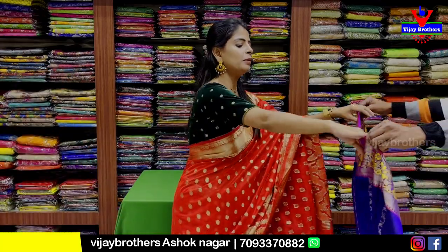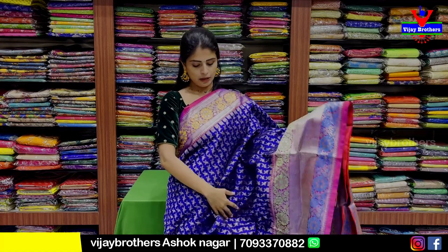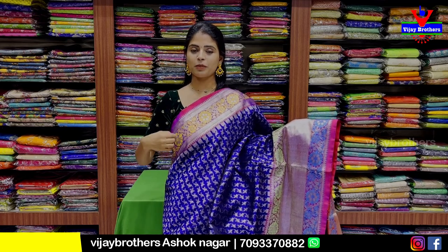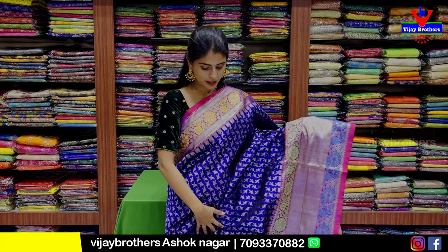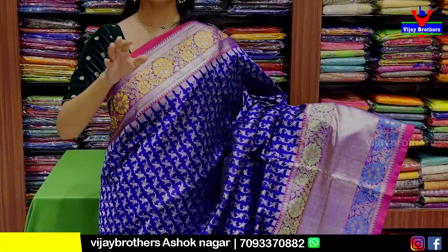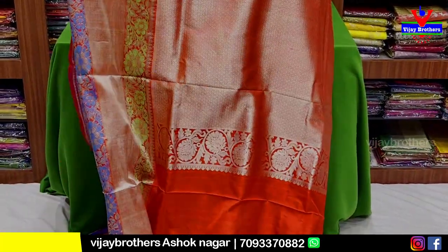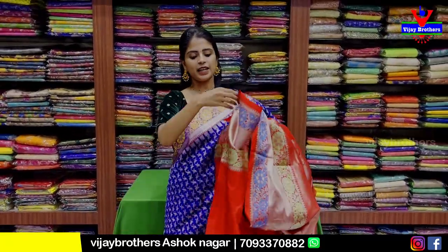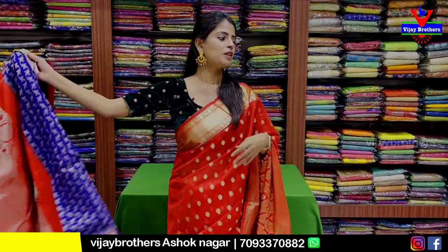Next combination is blue with pink color. Both sides borders visible. 4 inches border with silver kaddi pattern, with floral and creeper pattern, temples also included. The pallu has floral border on two sides, with silver kaddi border in the middle. Silver zari weaving with floral and creeper. Contrast pallu with complete silver zari weaving and contrast blouse. Price is 12,000 rupees.